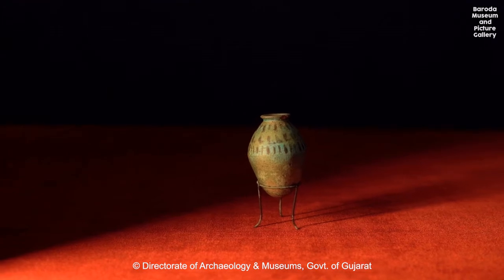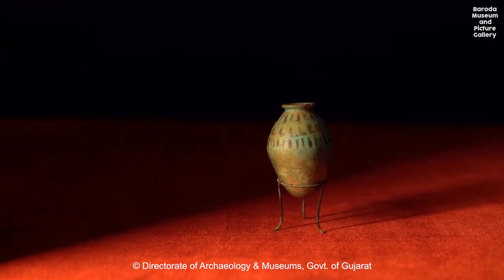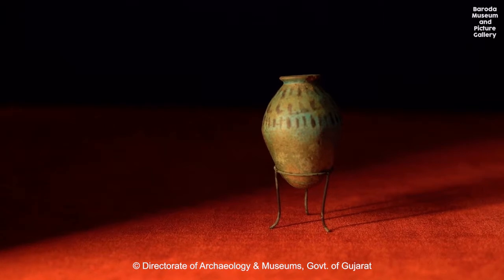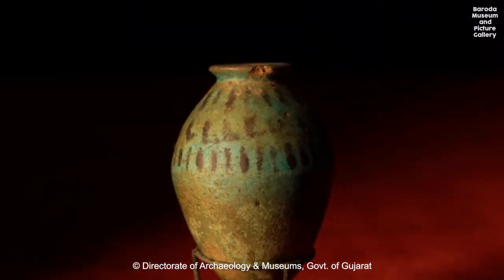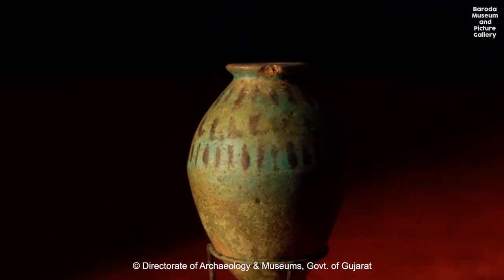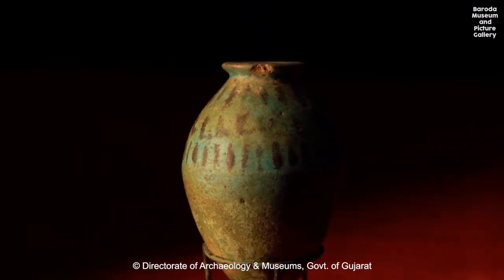Ancient Egyptian perfume bottles or vases were delicate and beautifully crafted as symbolic vessels for the wealthy to keep with their personal cosmetics. The small size and narrow opening of this bottle would have been perfect for precious ointments or perfumes that were used only in small doses and needed to be protected from evaporation.